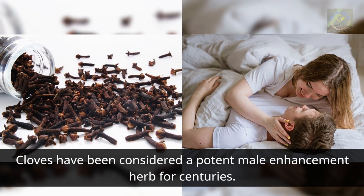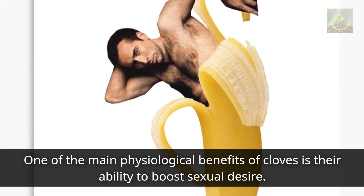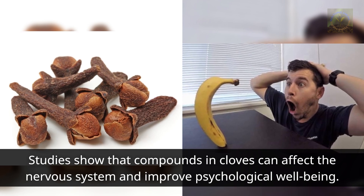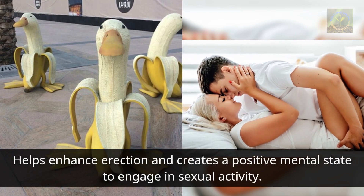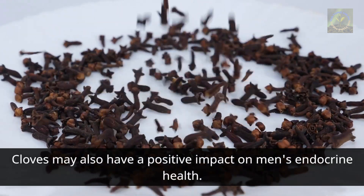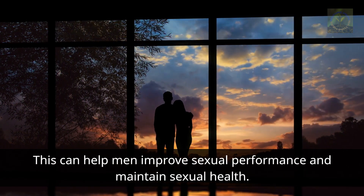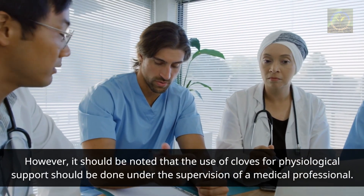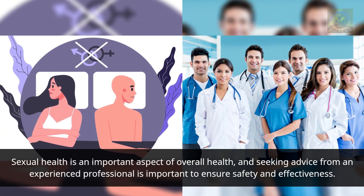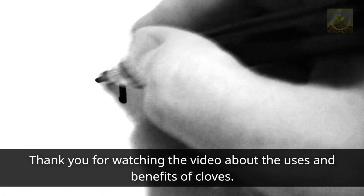Number four: physiological support. Cloves have been considered a potent male enhancement herb for centuries. One of the main physiological benefits is their ability to boost sexual desire. Studies show that compounds in cloves can affect the nervous system and improve psychological well-being, helping enhance erection and creating a positive mental state. Cloves may also positively impact men's endocrine health — balancing hormones and boosting production of testosterone, an important hormone involved in sex drive and performance. However, the use of cloves for physiological support should be done under the supervision of a medical professional.